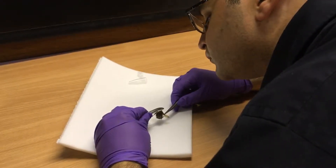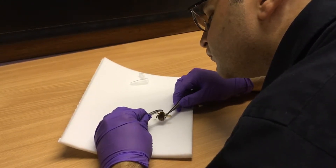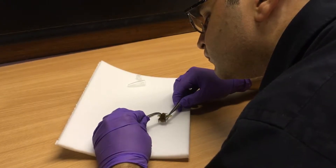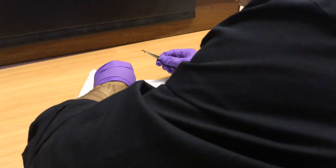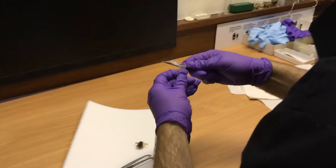We're now taking the middle leg from the bumblebee very gently with these forceps, holding the pin in the other hand so we don't damage the specimen. Now I'm sealing the middle leg in this small container which will protect it from contamination.